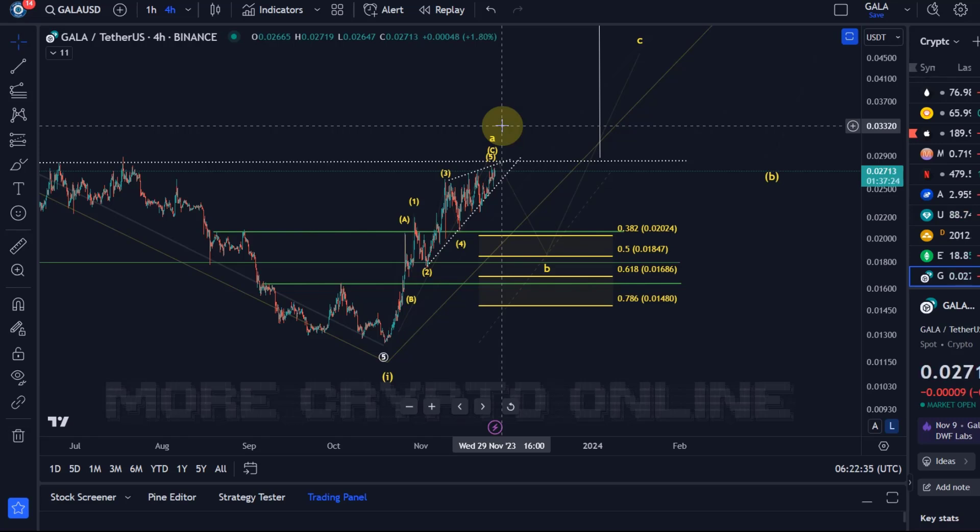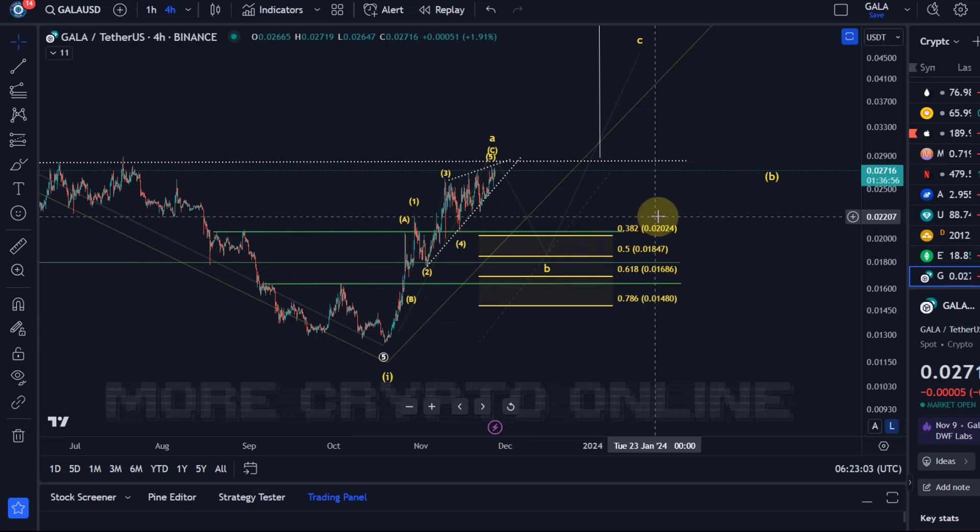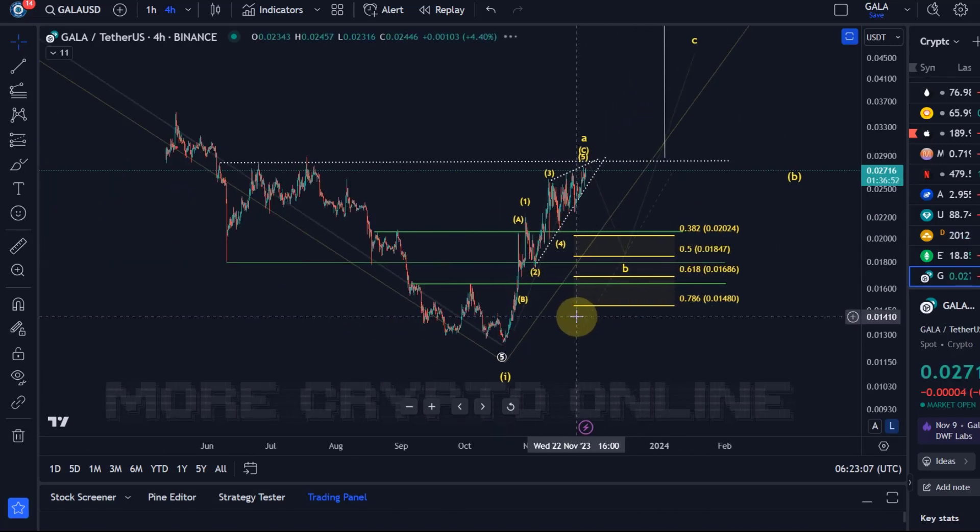So it might just break out directly. I just want to prepare you for that setup — if it occurs, you might want to act on it; that's up to you. The support area is between 2.02 cents and 1.48 cents. As long as we're holding the 1.48 cent level, we are still looking for higher prices in wave C. There are different FIP levels and structural support levels that will become relevant in case we get that B wave pullback: 2.02 cents, 1.84, 1.68, and 1.48 cents.